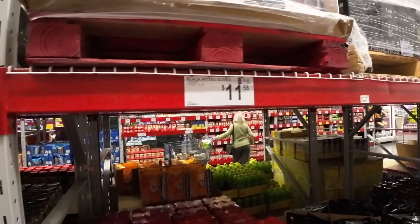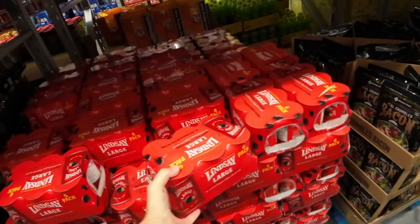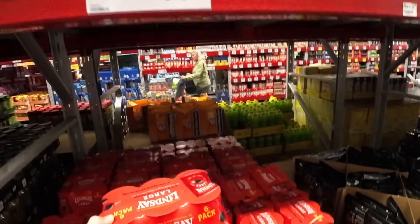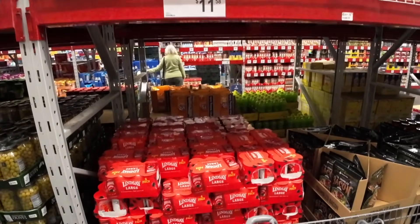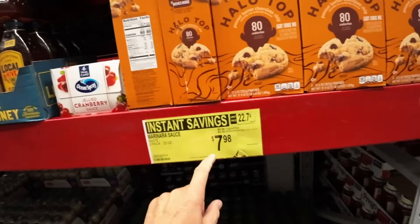These are really pricey though — a six pack of canned black pitted olives. These used to be a lot cheaper. Six pack of these black pitted olives, $8.58, almost $12. No way — really pricey. And I believe that Rails marinara sauce is on sale, $2 off.